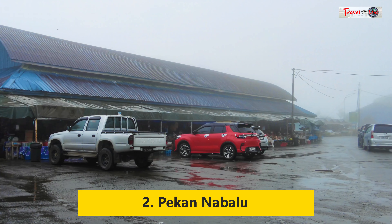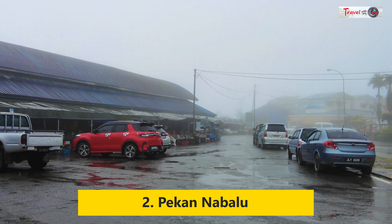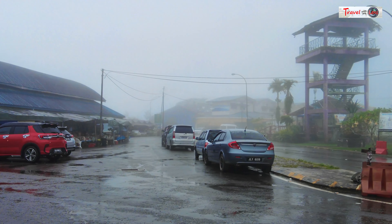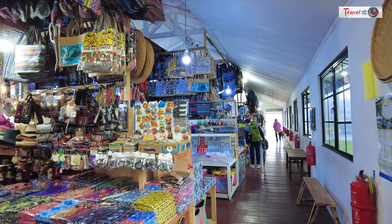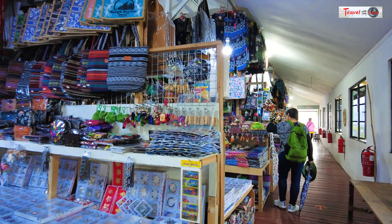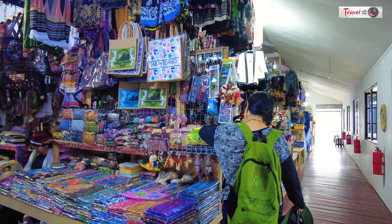Our next stop is Pekan Nabalu. Unfortunately, it was raining with heavy mist when we stopped by in the afternoon. The main attraction in Pekan Nabalu is the Nabalu Market, which sells a variety of local handicrafts, souvenirs, fruits, vegetables, and traditional food condiments.